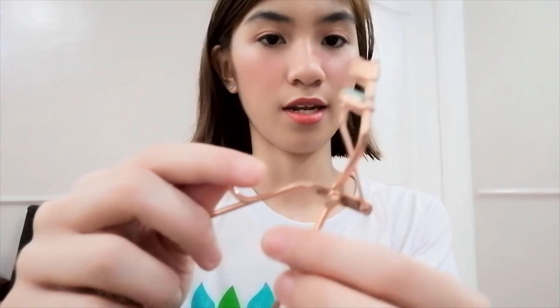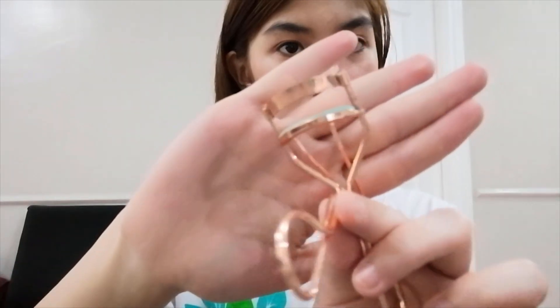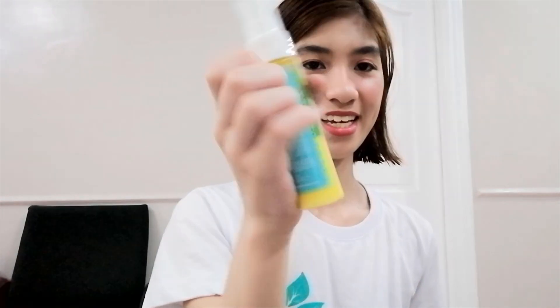I will show you my Happy Skin makeup products and also how to do this makeup look. First item is my eyelash curler from Happy Skin — it's a rose-gold color. And then this one here is a blue-green color. Next product is the Catch the Sun On The Go Hydrating UV Mist. I've already used it a lot, because it's very needed in the Philippines.